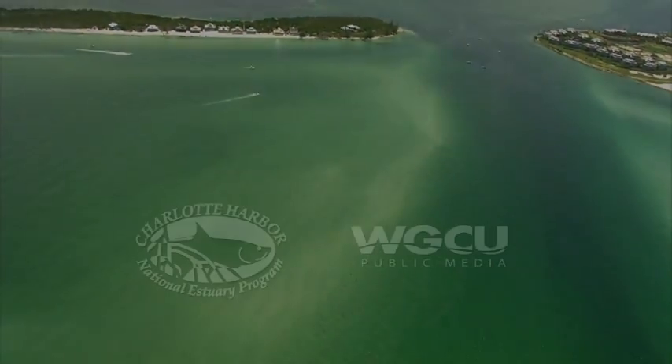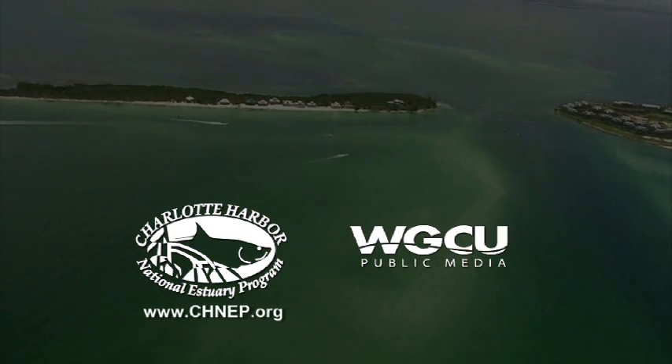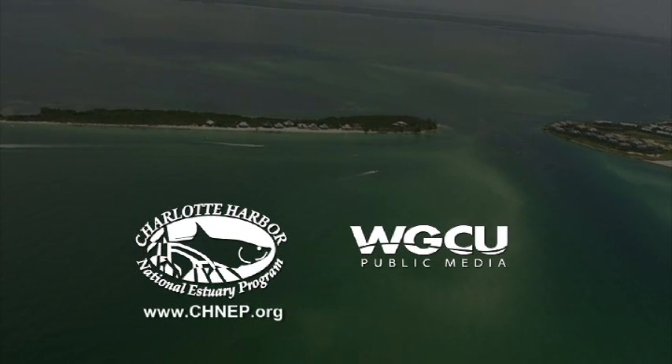Visit the Charlotte Harbor National Estuary Program website and learn more about the animals that live in our estuary.